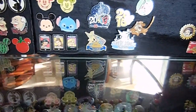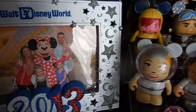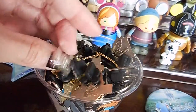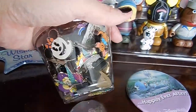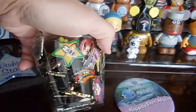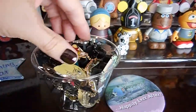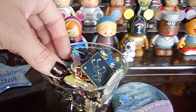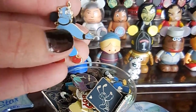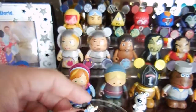What we do is — I keep it behind here — these are the ones we've already gone through that we know we're going to trade next time we go. We have a whole cup of them, close to forty, that we could potentially trade for the next time we're there.